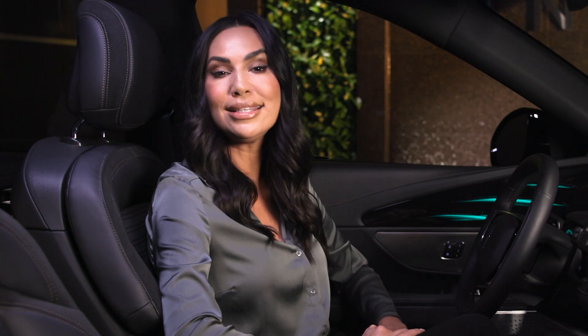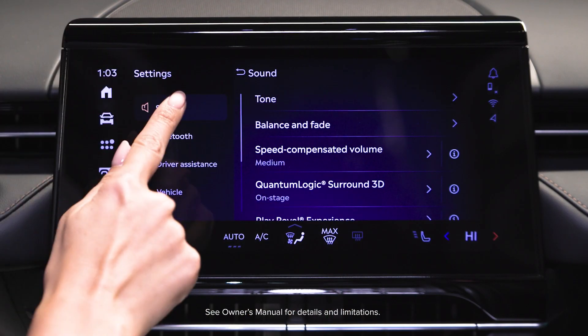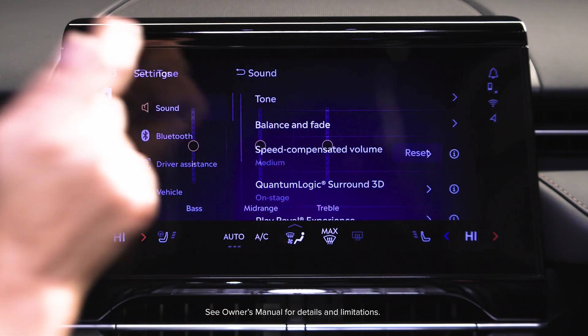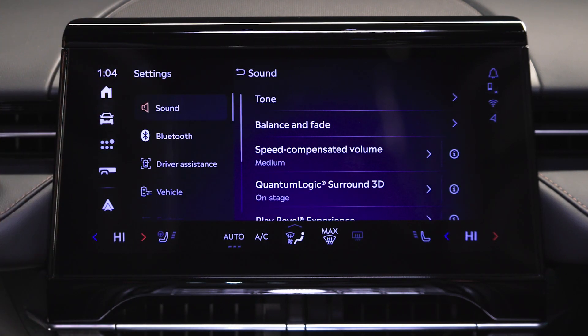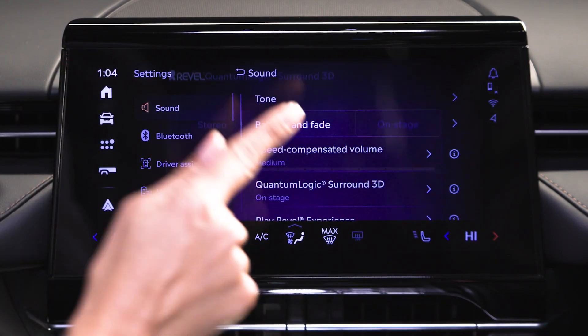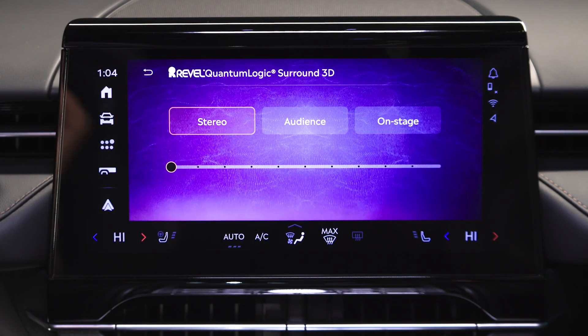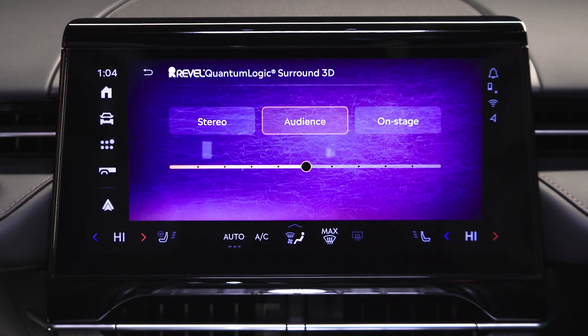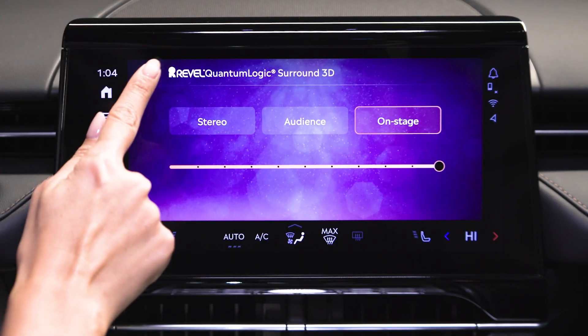To set up your preferred listening style, go to Settings, then Sound, then Setup the Tone. Hit the Back button to return to the Settings menu. Select Quantum Logic Surround 3D and choose between Stereo, Audience, or Onstage. Select the Back button to exit and enjoy.